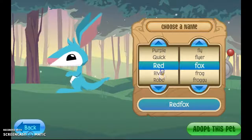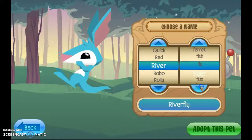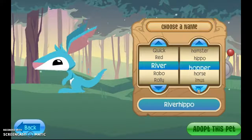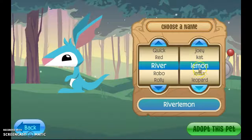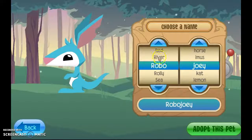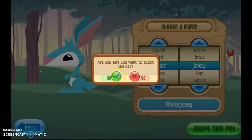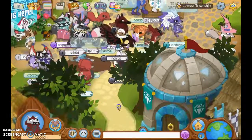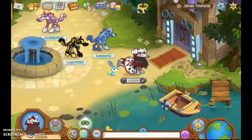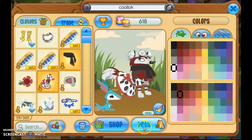What about something like Berry? Oh wait — no, Joey suits it better. We're gonna name it River Joey. Adopt this pet — yes, it was free! No, I hate — no, I don't hate you River Joey, ignore me.